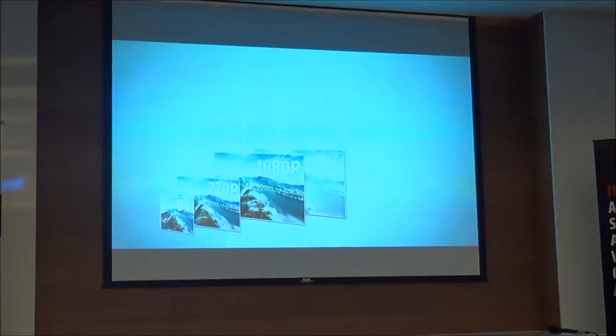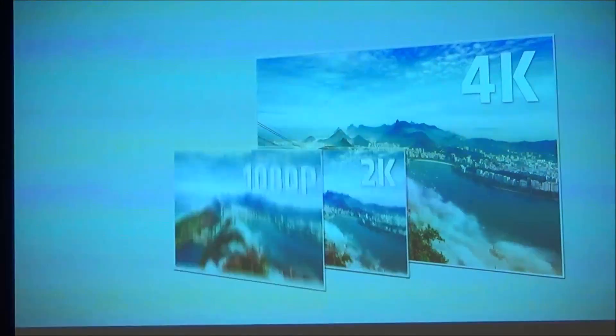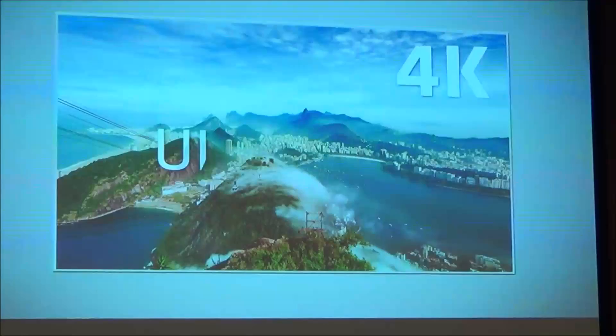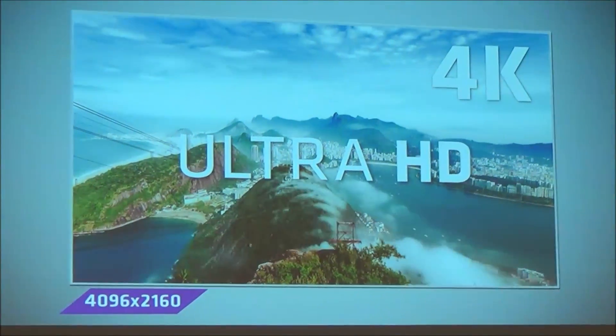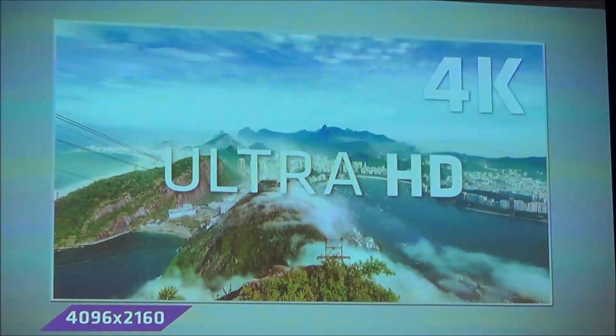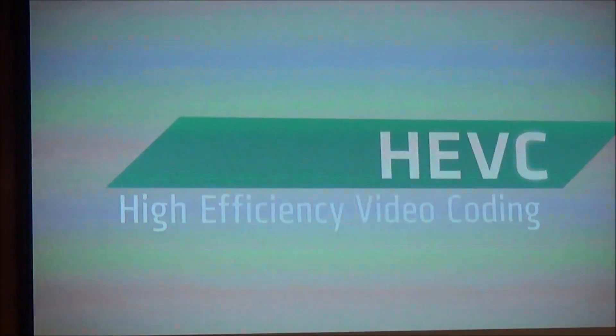Over the last decade, TV technology has enabled much sharper pictures with better colors. The popularity of streaming services has driven this evolution, continuing today with 4K Ultra HD, which demands new technology to enable video that can still be streamed on the internet at the quality users expect. One of those technologies is called High Efficiency Video Coding, or HEVC.